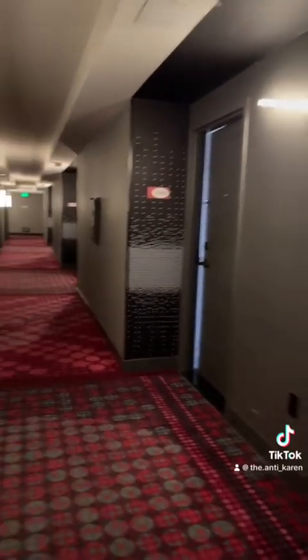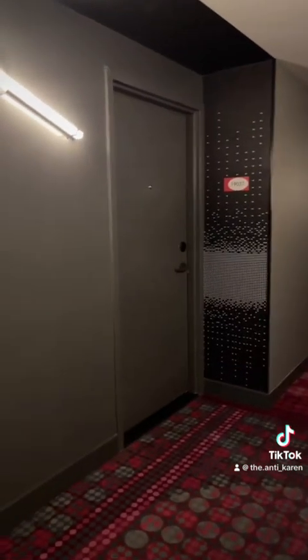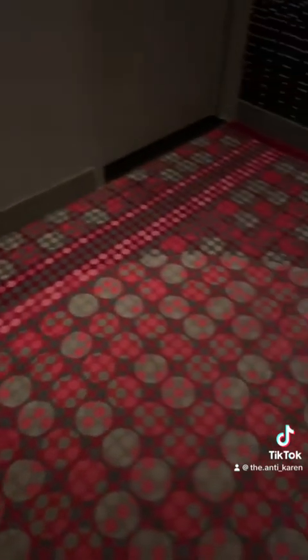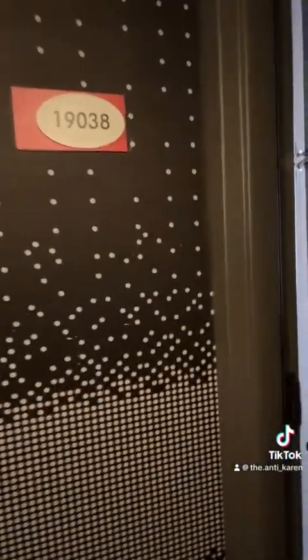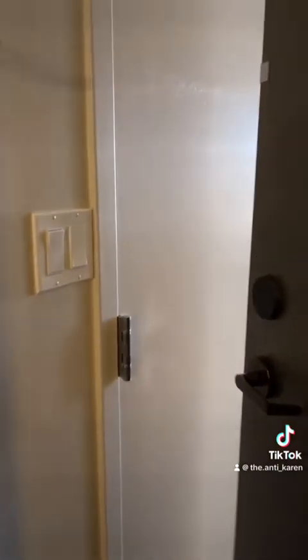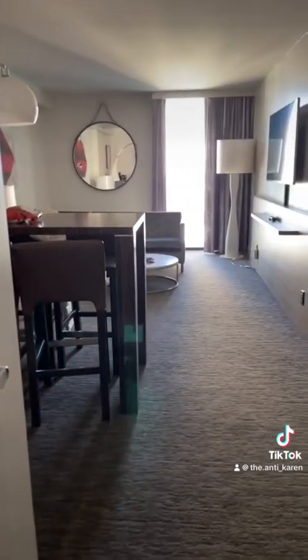I can't stress enough how dark this hallway is — it's almost creepy. Black wallpaper, very dark gray walls, very dark red carpet with greens and grays. It's not wonderful, very unsettling. If you're walking into this hotel by yourself as a female, I have stayed here before so I knew what to expect, but if you don't, just take heed.